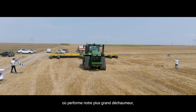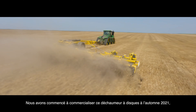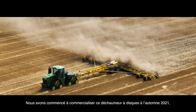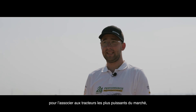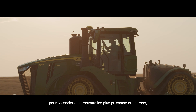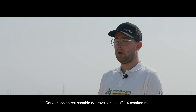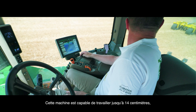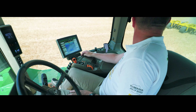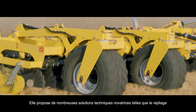Here on the field works our biggest disc cultivator, the Swifter Disc XE Mega. We started producing this disc harrow during autumn 2021. This machine is designed for the biggest tractors on the market, such as the John Deere 9 series. With this machine you are able to process the soil up to a maximum working depth of 14 centimeters.